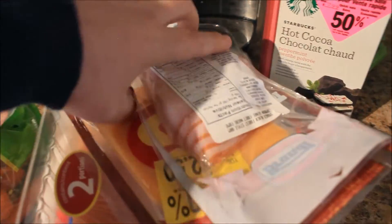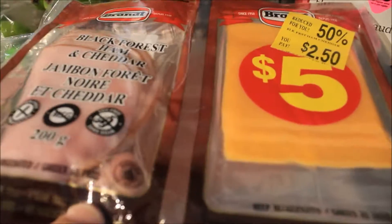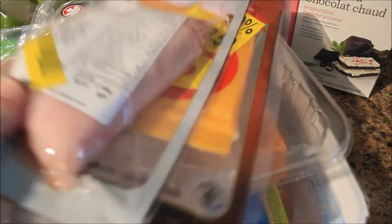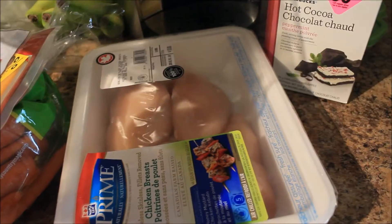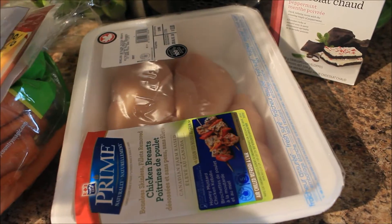This was on sale. The meat is good until the end of the week; the cheese is good until November, but it's black forest and cheddar, so I thought Connor would like that for sandwiches for school. A two-pack of salmon and some Maple Leaf Prime chicken breasts.